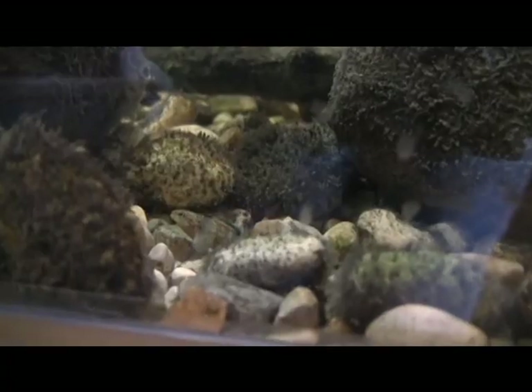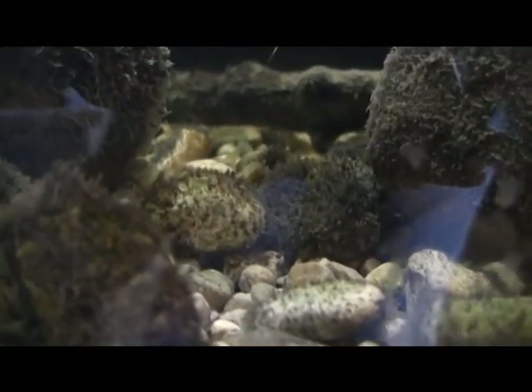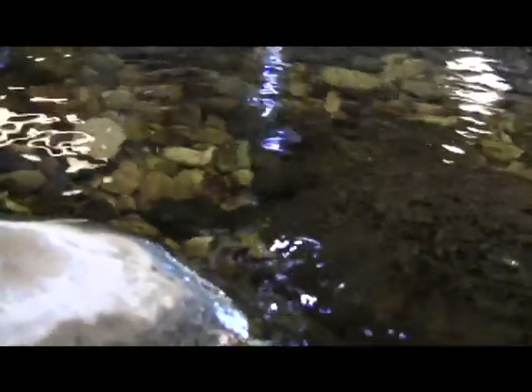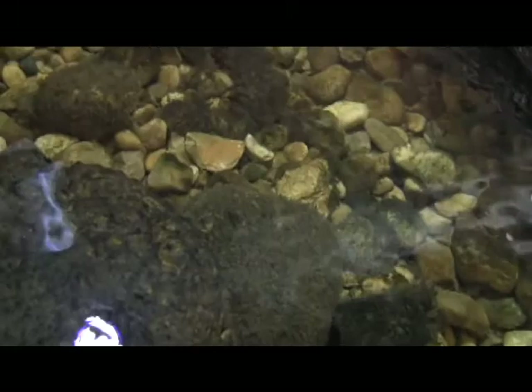There are also 44 species of mussels that live in Big Darby Creek. They are nature's filter feeders and natural filters — they cannot live in polluted water, but at the same time they make clean water even cleaner. Big Darby Creek is a very diverse creek.